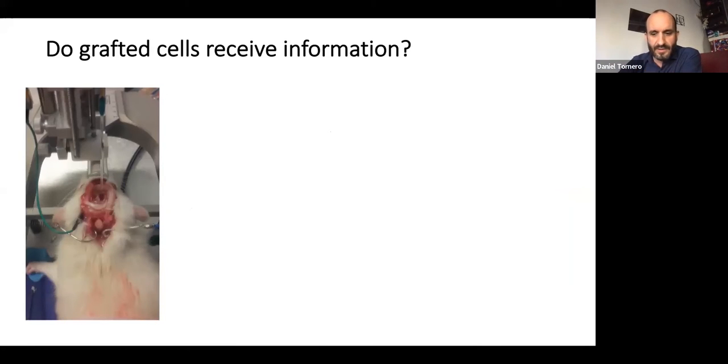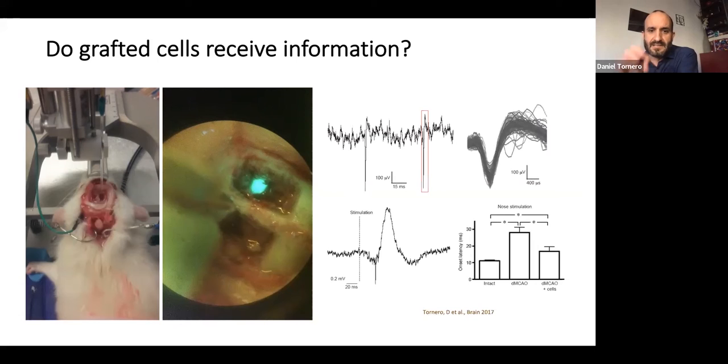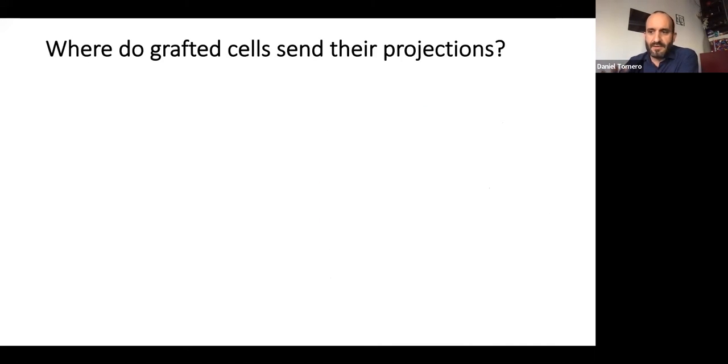The second study to confirm this activity was done in the live animal. We opened a window into the head of the animal to see where the transplant is located — we could specifically see where it is because the GFP-positive cells are visible using the proper filter. We placed an external electrode in the area of the graft and were able to stimulate the rats in a specific way and detect a response in the grafted cells. We demonstrated that these cells are receiving sensory information from the periphery.